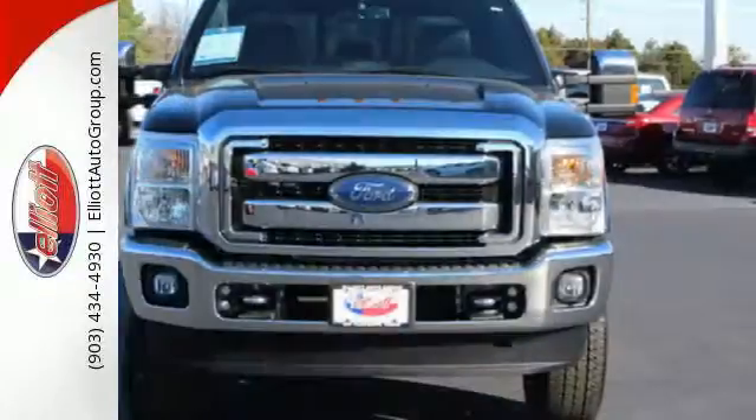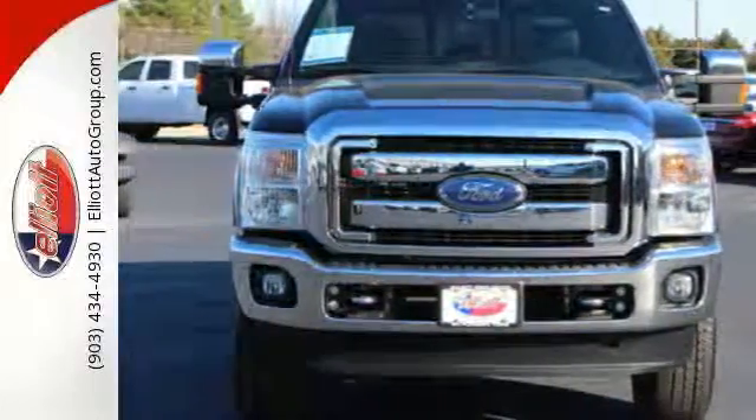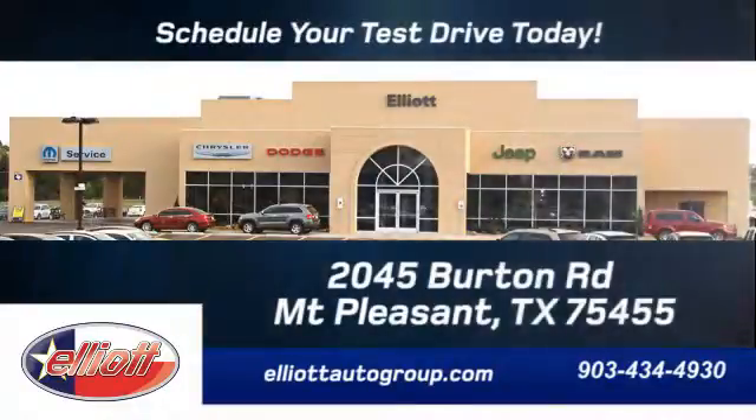This is the truck other trucks look up to. Check it out for yourself today. Schedule your test drive today. We're located just off I-30 on Burton Road in Mount Pleasant.